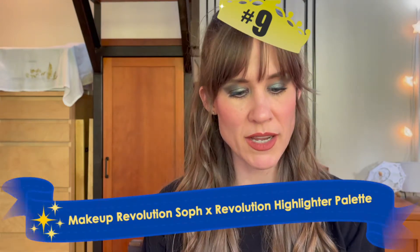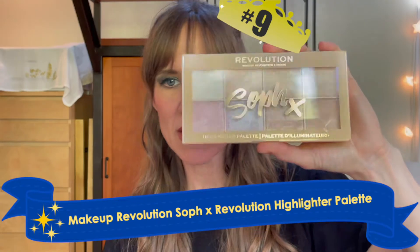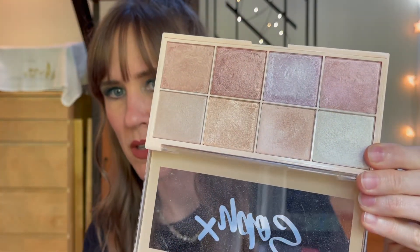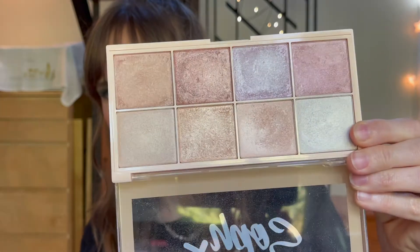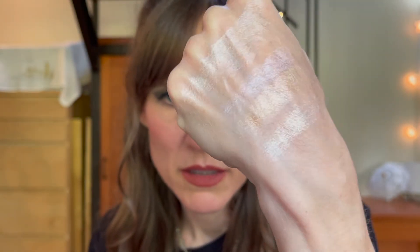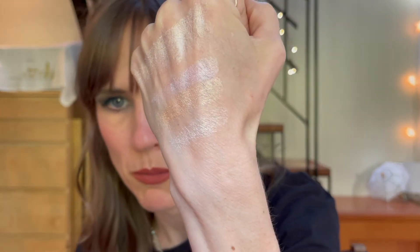In ninth place, I have the Revolution Soph X. This is a super old one, but this is a highlighter palette that is super cute. It's got a bunch of different shades and hues. Some of them do sort of end up looking the same on the skin, but you have so many different options. I think that's just so cute. Same sort of thing — it's a really good value. The price on these is definitely very affordable.